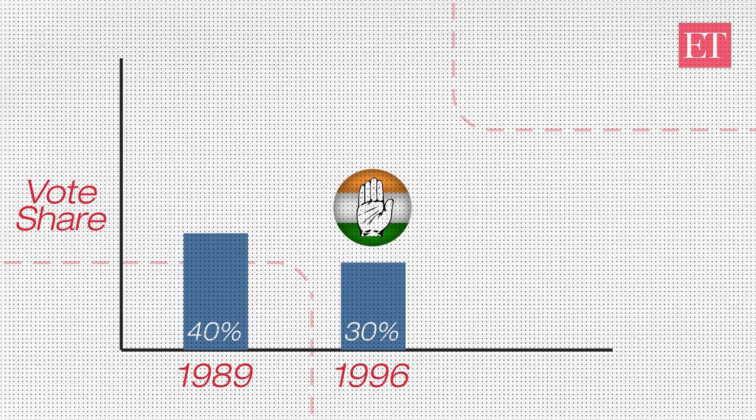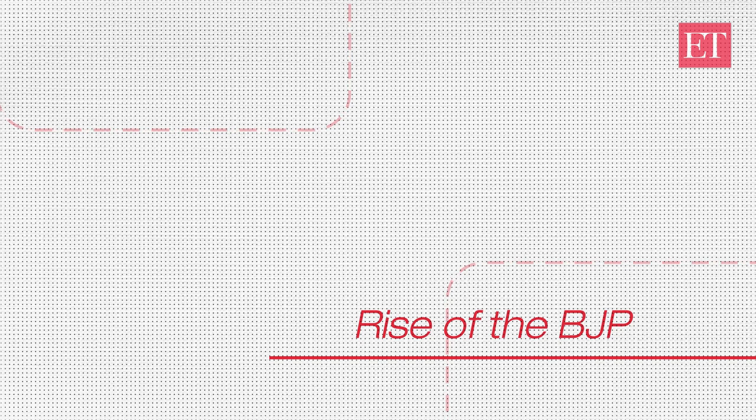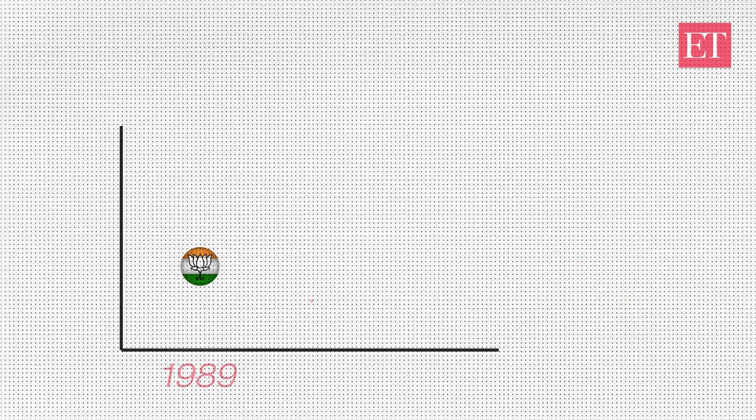Rise of the BJP: In its first elections, BJP had two seats and 7.4% vote share. It crossed 10% in 1989 and 20% in 1991.